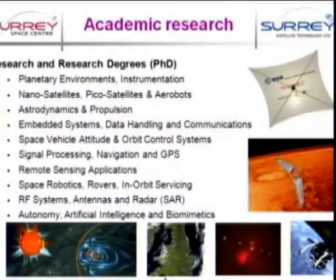Let's have a quick look at what goes on in the Surrey Space Centre. This presentation will be available to you, so you don't have to make notes. It's just to give you a flavour of the range of activities carried out by the hundred folk over in the Space Centre — everything from planetary environments through to navigation, remote sensing, AI, and biometrics.